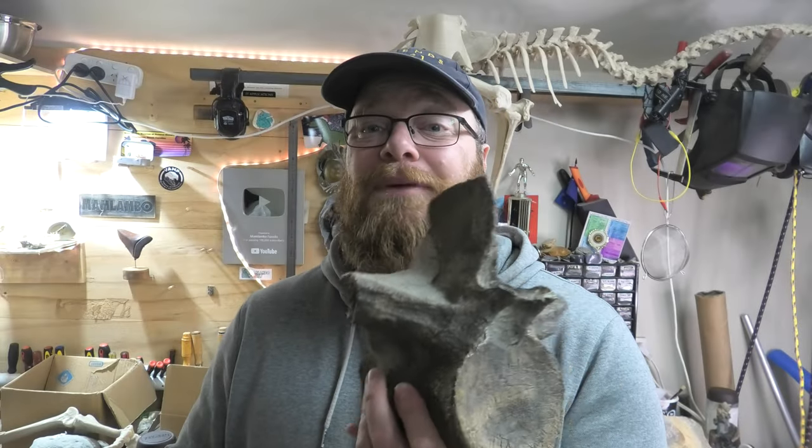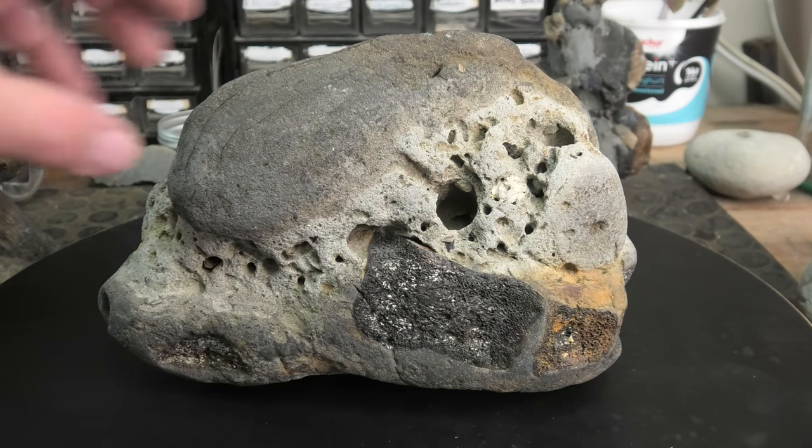Hi everyone. I've had a few people comment recently that they would like to see some of my collection. So what I've done is I've taken some of my mosasaur and plesiosaur fossils out here in the workshop, and let's have a look at them together. This is one of my earliest finds.